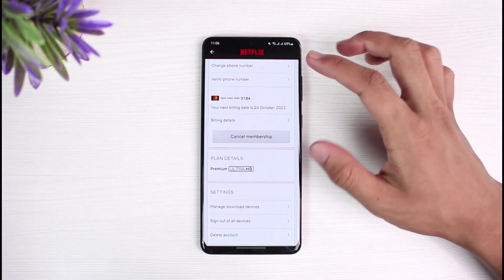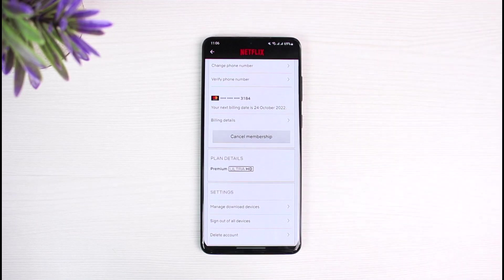Hopefully this video answered your question on how to fix issues with Netflix putting your account on hold. We hope the video was helpful. If it did help you, make sure to leave a like and subscribe to the channel. If you have any more questions or doubts, leave them in the comment section. Thank you very much for watching and see you soon in our next video.